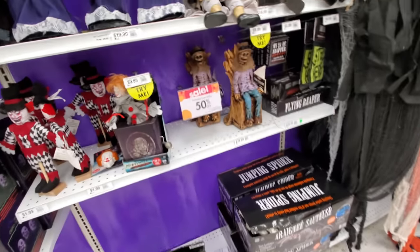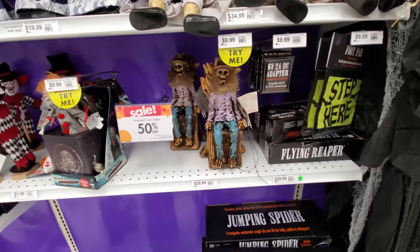Oh crap, what the heck just scared me — something just scared me. I think it was this thing.